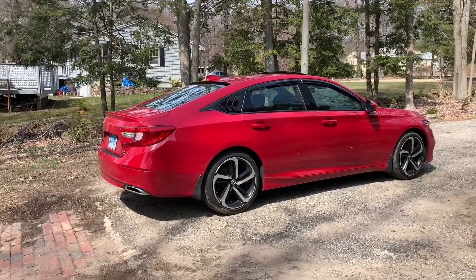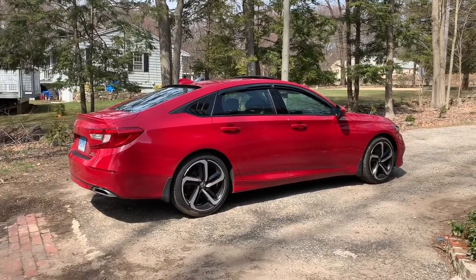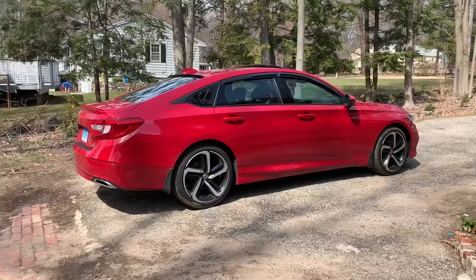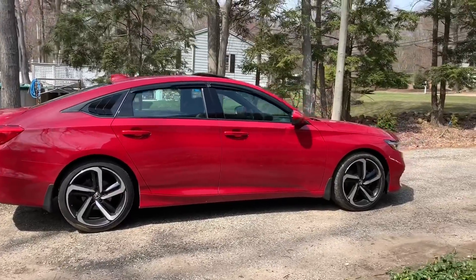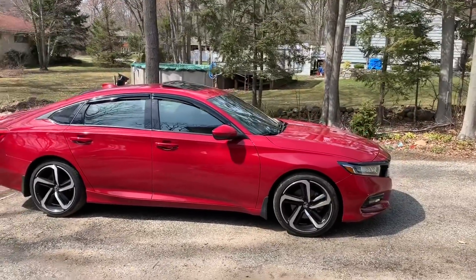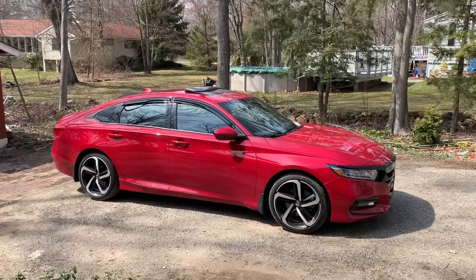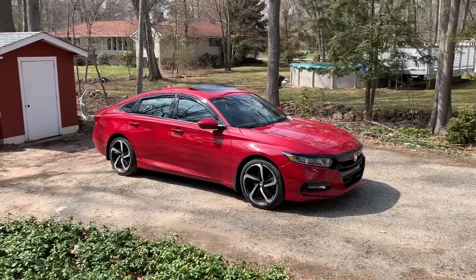The first thing I want to talk about is the transmission and engine. My Accord is the 2.0 and it has the 10-speed, and to be honest, the combination of this transmission and engine is just great — power is always there, the car's really quick, and brakes are amazing. I've owned the car for a year and five months now and I haven't had any major issues — no engine issues, no transmission issues. I did bring it to the dealership once for a couple things, and I uploaded a video about the small issues if you guys want to check it out.